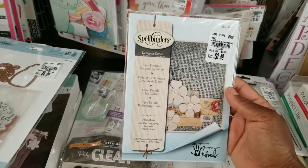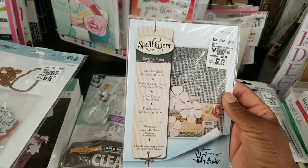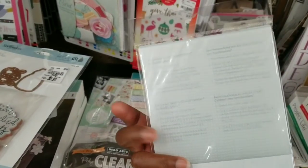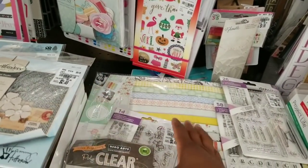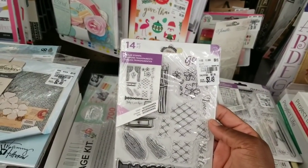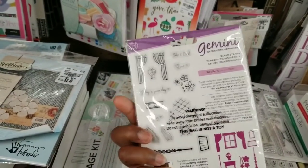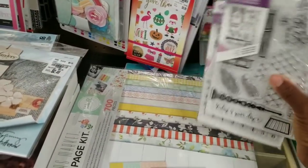I don't know if I've seen this particular embossing folder — it's called Horse Hair. This reminds me of cheesecloth. I will pick up that one. And then there's this Crafters Companion set where you can create scenes with these stamps — and there might be dies that coordinate with these.